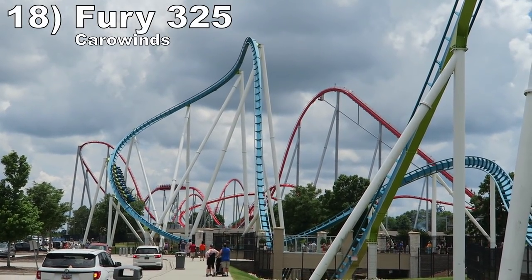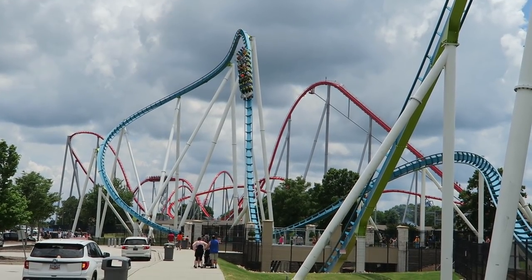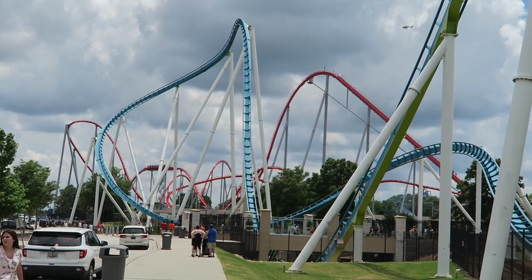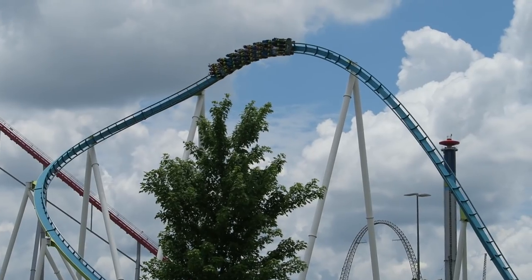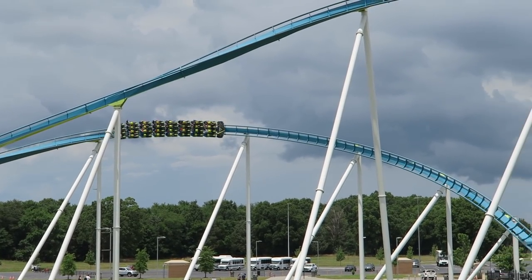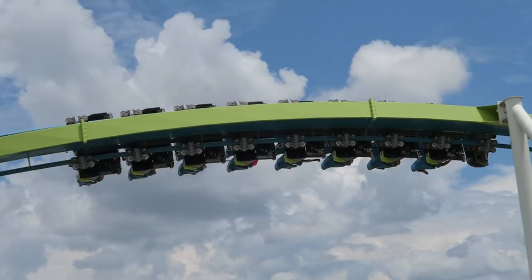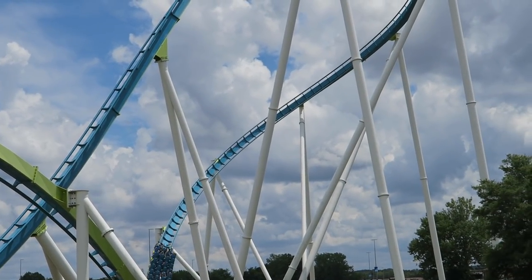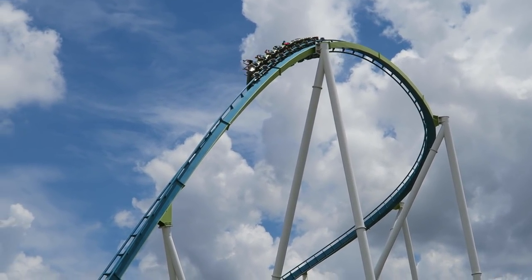Number 18 is Fury 325 at Carowinds. B&M's masterpiece is the world's best giga coaster. Fury has amazing sustained airtime on the first drop, the treble clef turnaround, and the final bunny hills. It also has some amazing twists in the first half that are super aggressive, giving airtime pops and laterals. Fury 325 is the perfect mix of speed, intensity, and rideability.